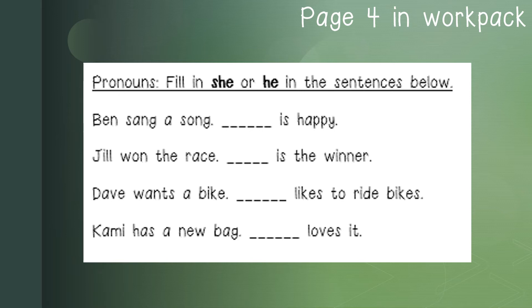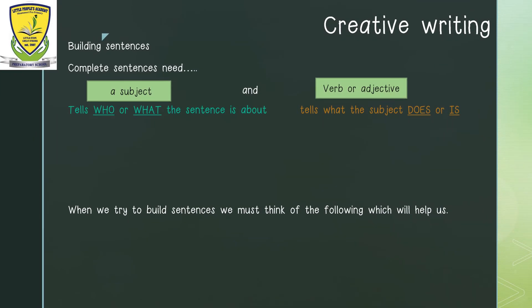Remember, if you see a full stop, that means that the next word is going to start with a capital letter. Today, we will be learning more about building sentences.